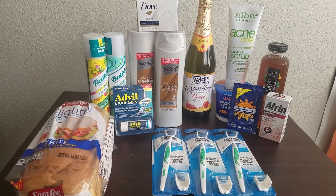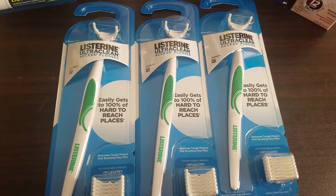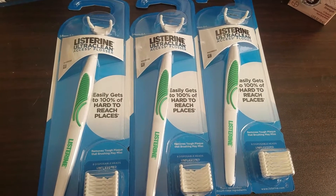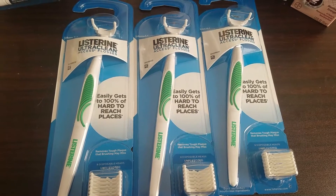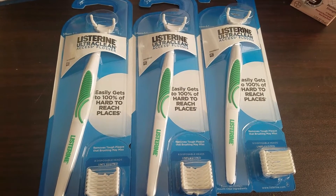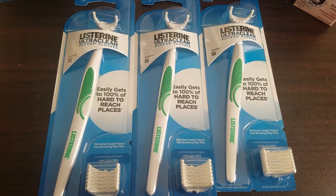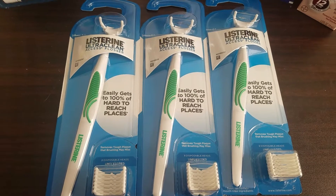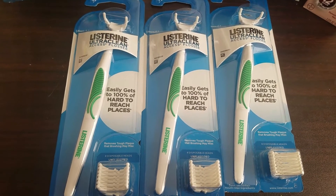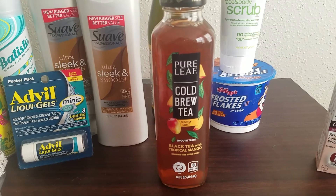This video is to show you guys how you can still save money on everyday items using only rebate apps. To get started, these Listerine Access Flossers are regular price $1.97 and we have a $2 Ibotta rebate attaching to them, making each one completely free and a three-cent moneymaker. The rebate is a limit of three, so if you pick up all three it's a total of a nine-cent moneymaker.